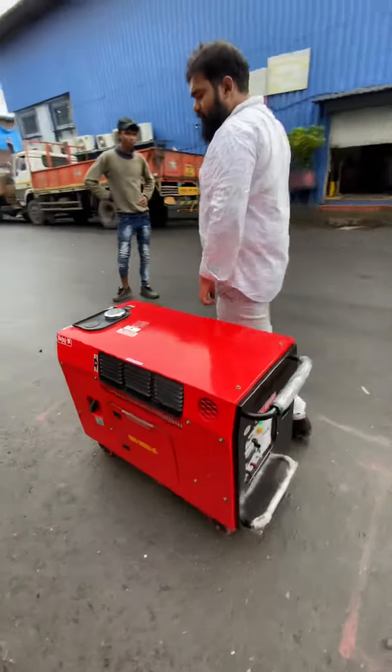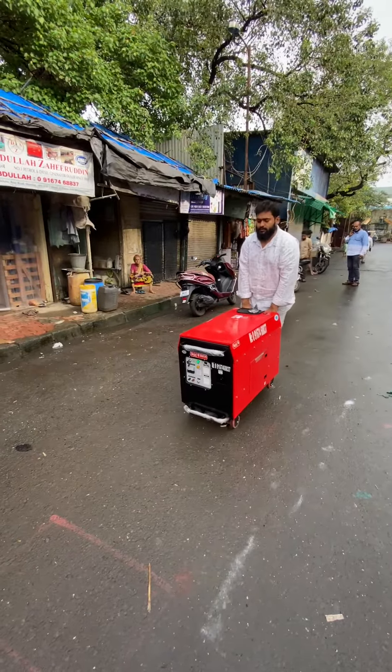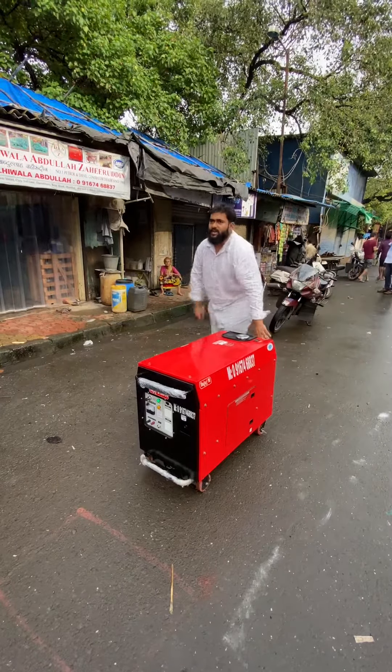It is easily available — you can move it from one place to another. Ultra compact generator set, 5 kilowatt.